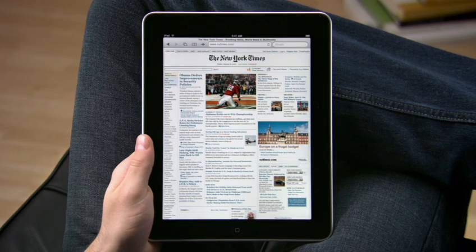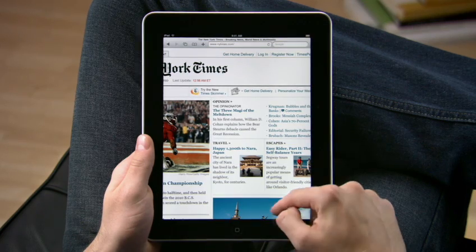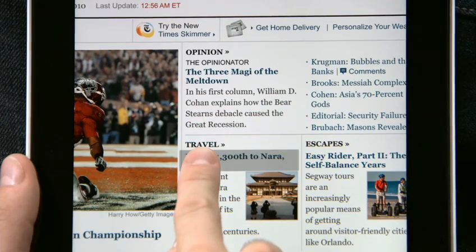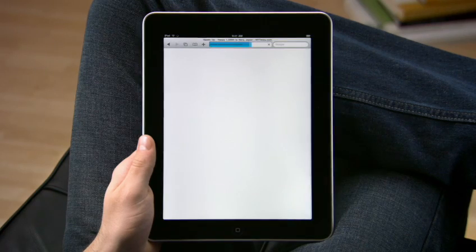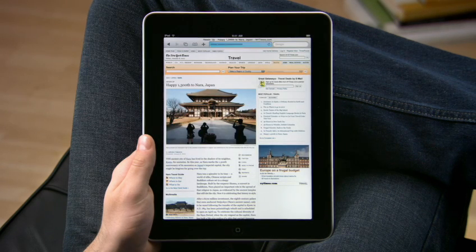Sites load quickly with bright vivid photos and crisp text. Double tap to take a closer look. Navigating on iPad is as easy as touching. To open a link, just tap on it or tap and hold it for more options. When you have a multi-touch display this large, you feel like you're actually holding the web right in the palm of your hand.